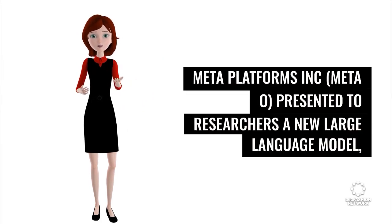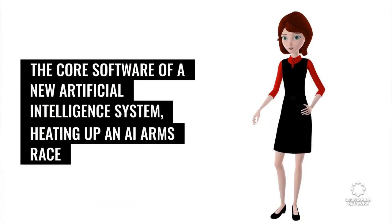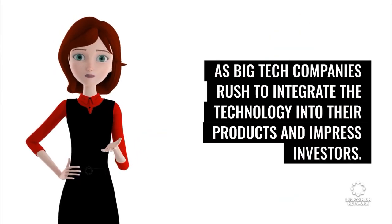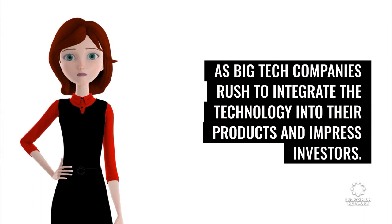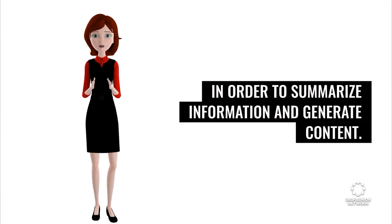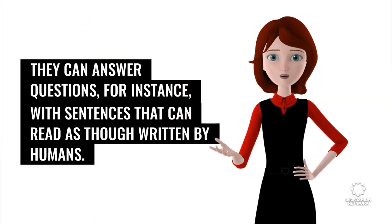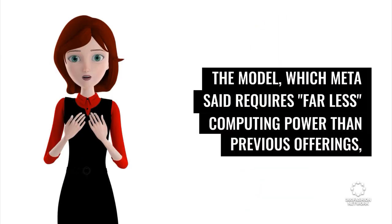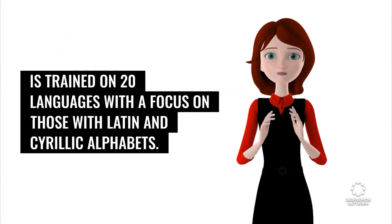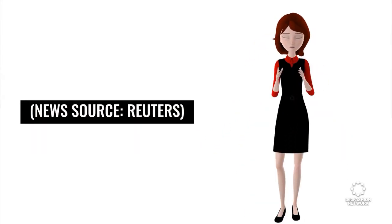Meta Platforms presented researchers with a new large-language model — the core software of a new artificial intelligence system — heating up an AI arms race as big tech companies rush to integrate the technology into their products and impress investors. Large-language models mine vast amounts of text to summarize information and generate content, and can answer questions with sentences that read as though written by humans. The model, which Meta said requires far less computing power than previous offerings, is trained on 20 languages with a focus on those with Latin and Cyrillic alphabets. News source: Reuters.